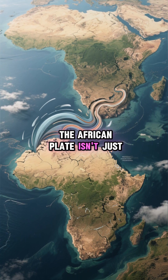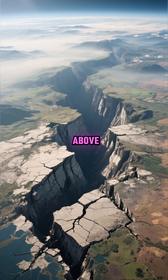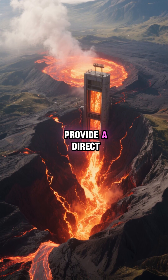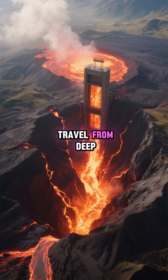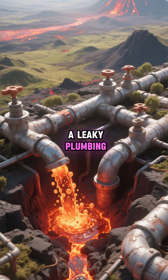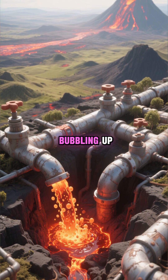The African plate isn't just smoothly sliding under — it's tearing, creating deep faults and cracks in the crust above. These cracks act like express elevators for magma, providing a direct pathway for molten rock to travel from deep within the mantle right up to the surface. It's like having a leaky plumbing system, but instead of water, it's a constant supply of superhot magma bubbling up.